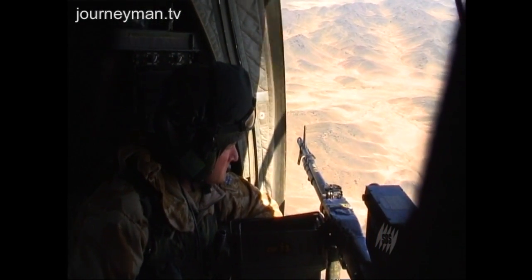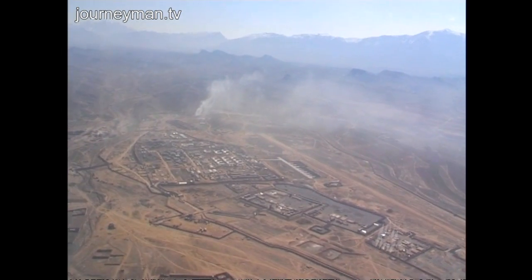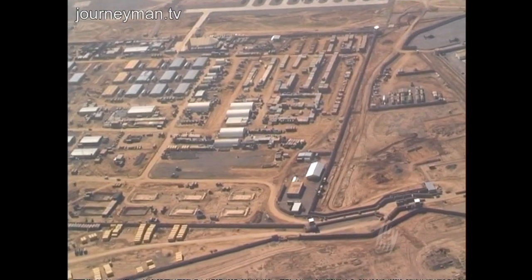This is the only way to get to where the Australians are based in southern Afghanistan. Last year I travelled here by road, but the four-hour drive from Kandahar is now too dangerous to risk.